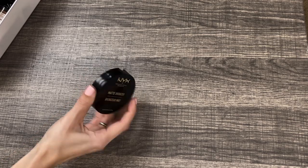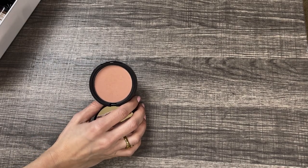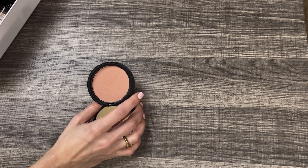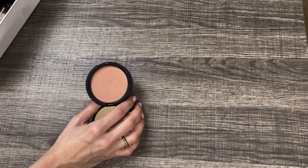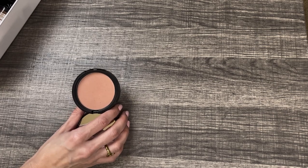Let's grab a couple of powder bronzers. This is the NYX Matte Bronzer; I have mine in the shade Light. I've had this for quite a while now. It's fine — it's not my favorite bronzer at the drugstore, but it's not terrible. It is definitely more of a pink-toned bronzer, which is not my favorite thing. So I actually think I'm going to declutter this one. It is truly a matte bronzer, but the tone is a little off for my liking. I didn't think I would start decluttering right off the bat like this.